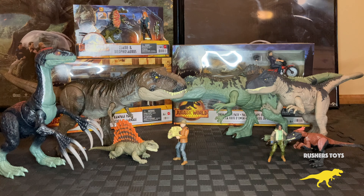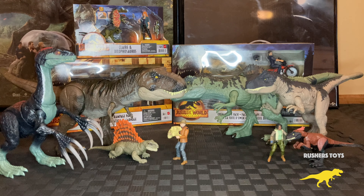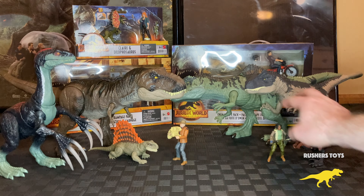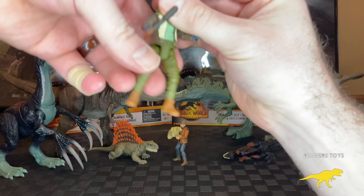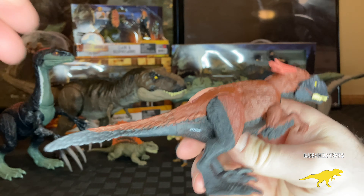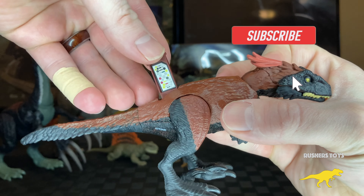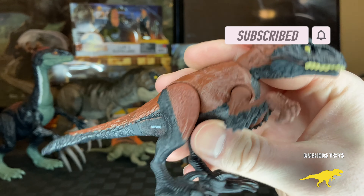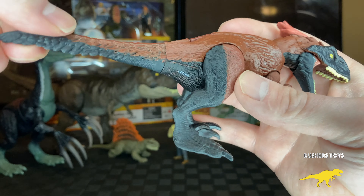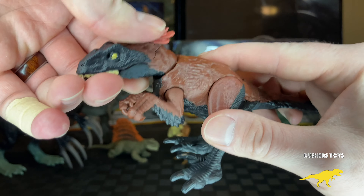We're going to start with the minis — the two-packs. I will post the links in the description below where you can still get the minis, as well as the 12 or 15 pack. The minis were really hard to find during the movie's release. You've got the Xenosaurus here and even the T-Rex which came in a box by itself. The minis were a great complement to the colossal figures, and I definitely recommend them.